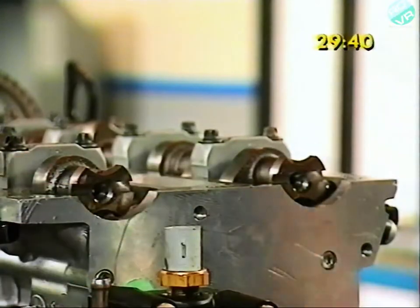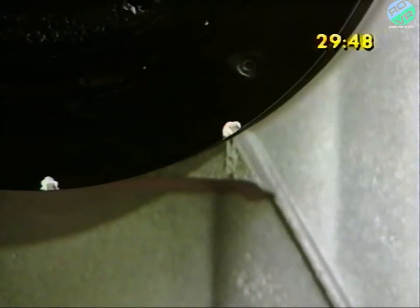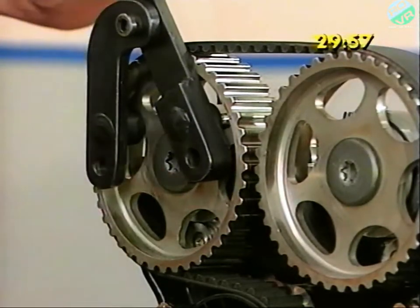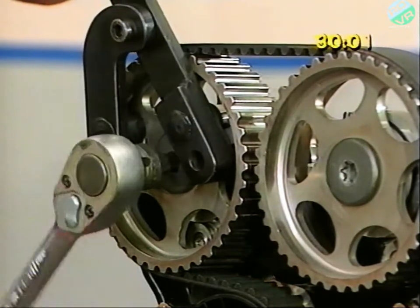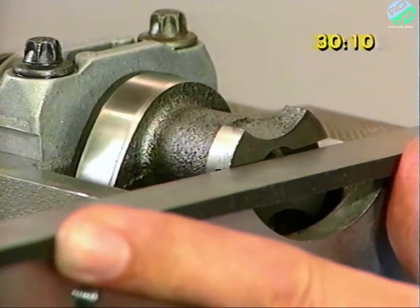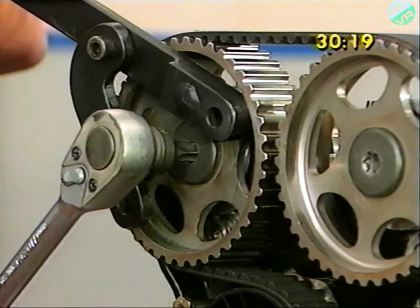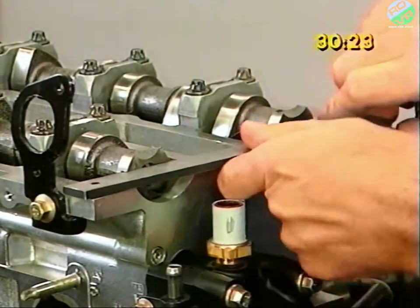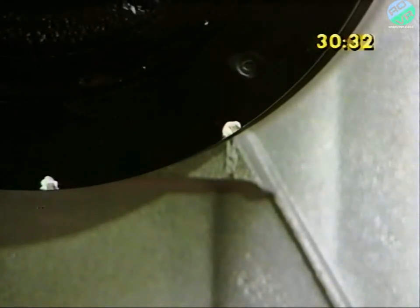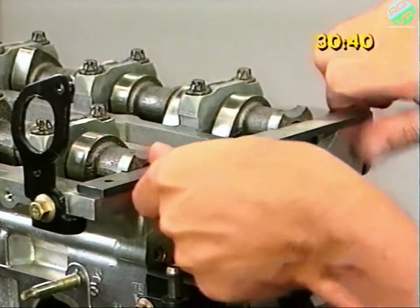You then remove the camshaft alignment tool, turn the engine over twice and reset it to top dead centre using the pulley marking, and replace the camshaft alignment tool. If it doesn't fit, loosen the sprocket on the cam it won't fit. Ease the camshaft so the tool will fit. You then repeat the process by removing the tool, turning the engine over twice more and resetting to top dead centre, and finally checking to make sure the camshaft alignment tool does now fit. And if it does, the adjustment is correct and you can torque the sprocket bolts to specification.